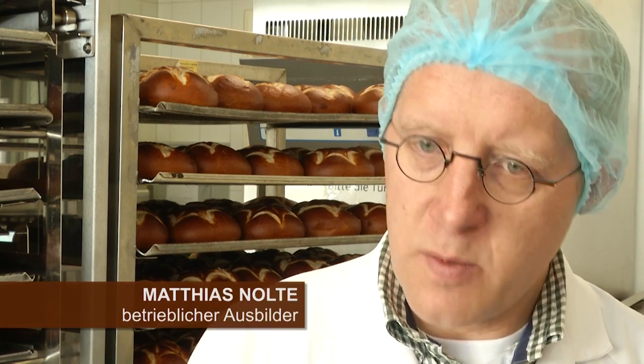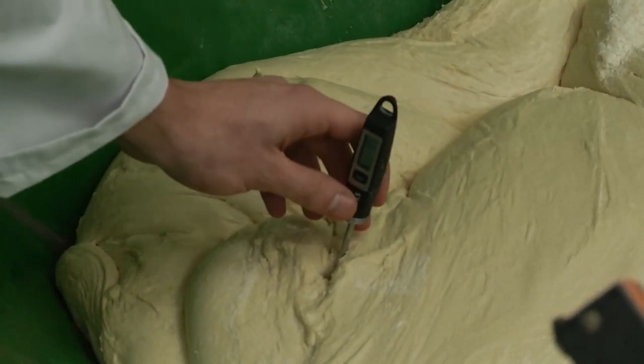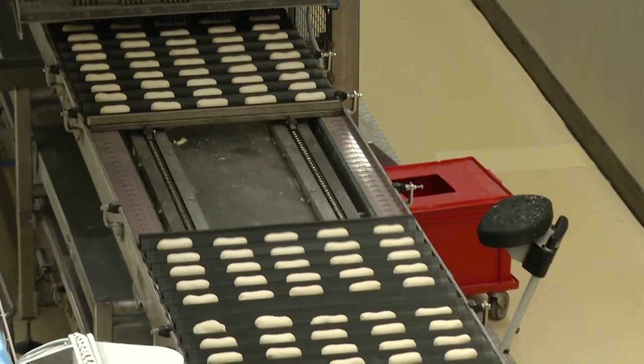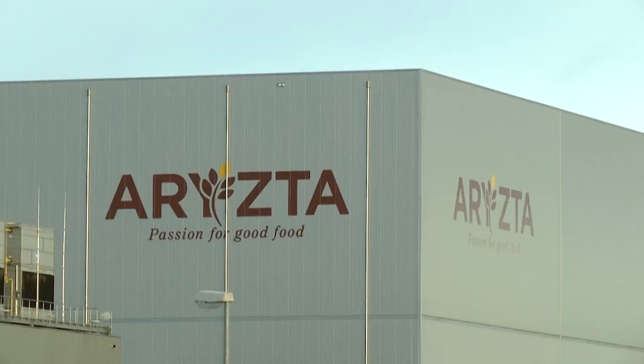Das geht vom Teigmacher über den Schichtführer, über den Produktentwickler, Mitarbeiter einer Qualitätssicherung. Ich habe sehr, sehr gute Möglichkeiten, mich hier weiterzuentwickeln. Neben einem Real- oder Hauptschulabschluss solltest du ein gutes Gespür für Hygiene und Sauberkeit mitbringen. Nur so kann Arista jeden Tag hochwertige Backwaren herstellen.